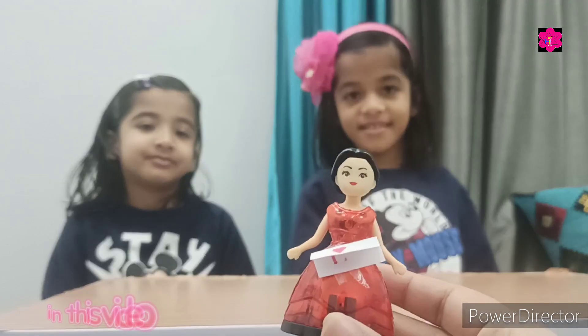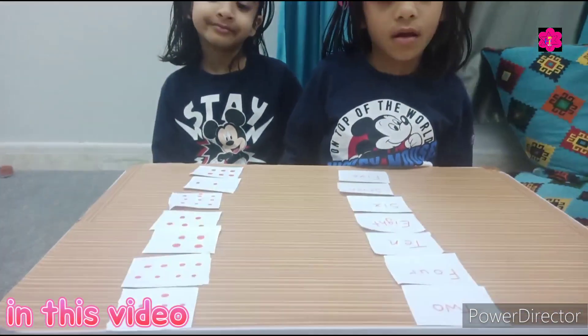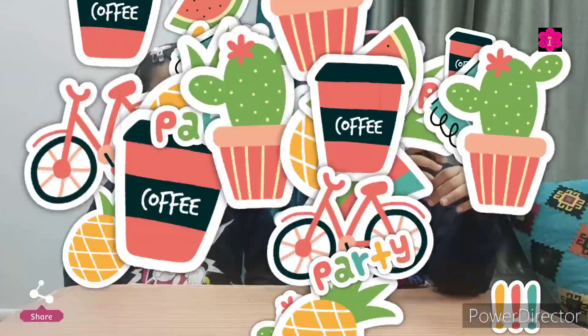Welcome back to the math class! So you know the number names. Today we do some activities. First is the card game.